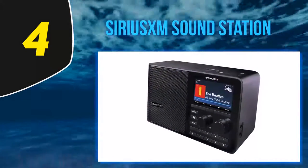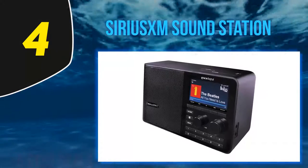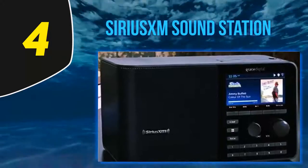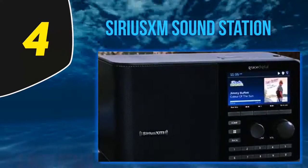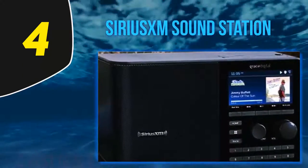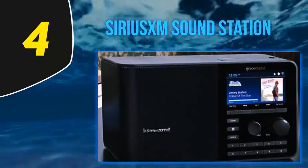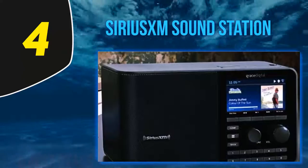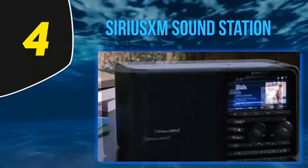The SiriusXM SoundStation also comes with an integrated clock that allows you to set multiple alarms, sleep, and snooze functions. The body of the radio comes equipped with a headphone jack and auxiliary input connection for other audio devices. There is also an ethernet adapter that can be purchased separately if you prefer a wired internet connection.